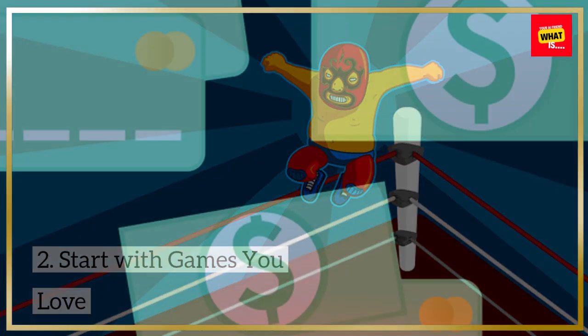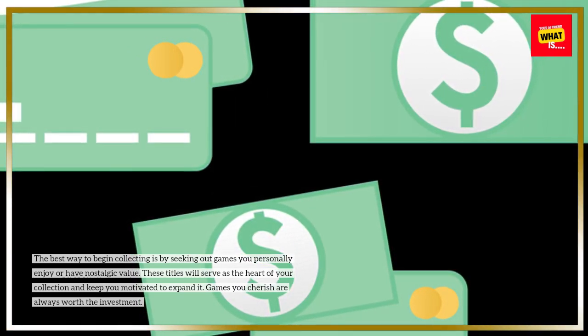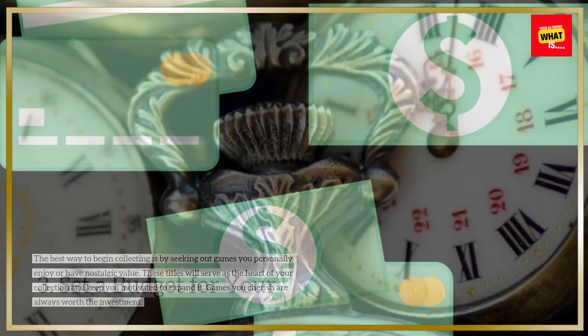Start with games you love. The best way to begin collecting is by seeking out games you personally enjoy or have nostalgic value. These titles will serve as the heart of your collection and keep you motivated to expand it. Games you cherish are always worth the investment.